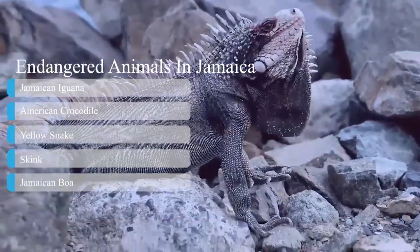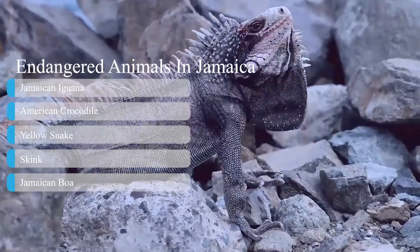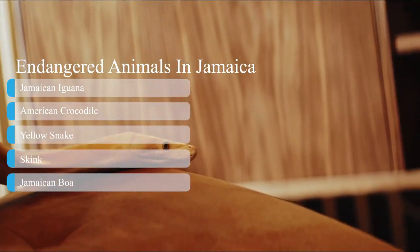Endangered animals in Jamaica: Jamaican iguana, American crocodile, yellow snake, skink, and Jamaican boa.